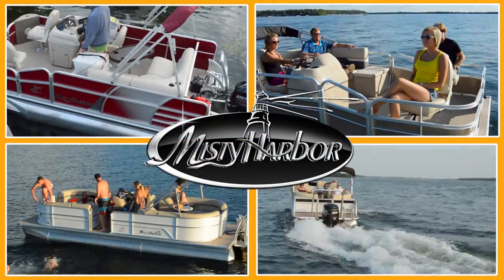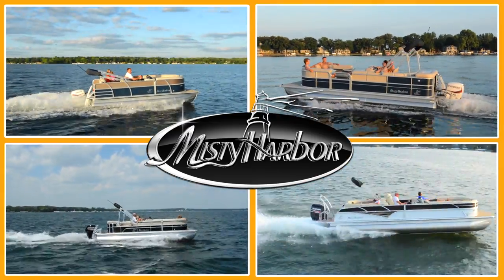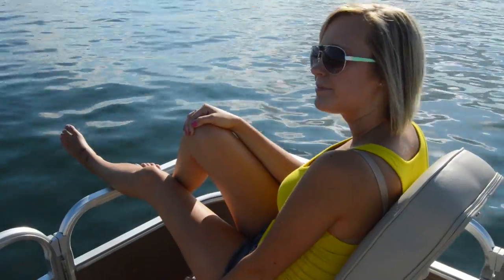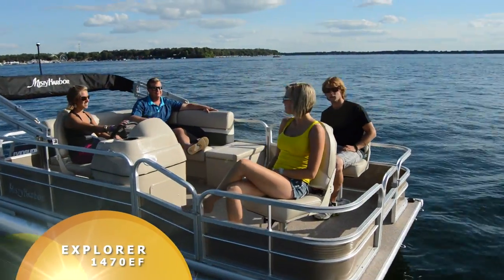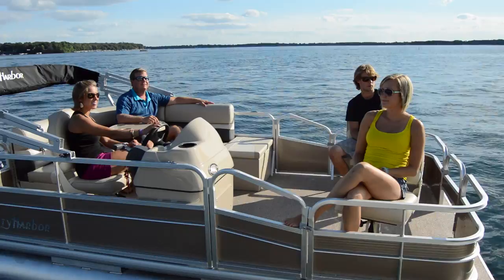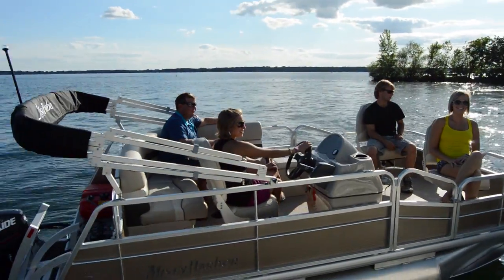Life is better in Misty Harbor. Wasting time has never been more fun. The Explore 1470EF allows you the perfect opportunity to either fish from the front deck or just loaf around with a few of your closest friends.